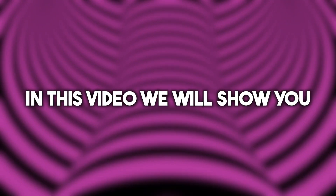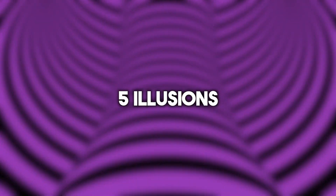Hey guys, VisualTrips here. In this video we will show you five illusions that will blow your mind.